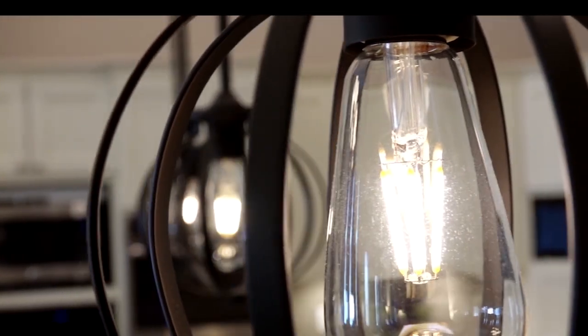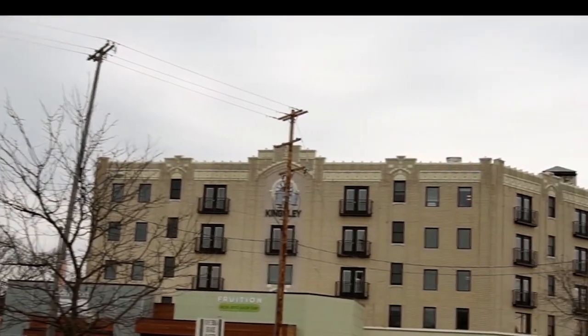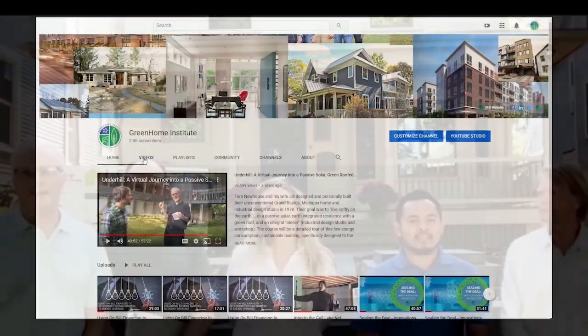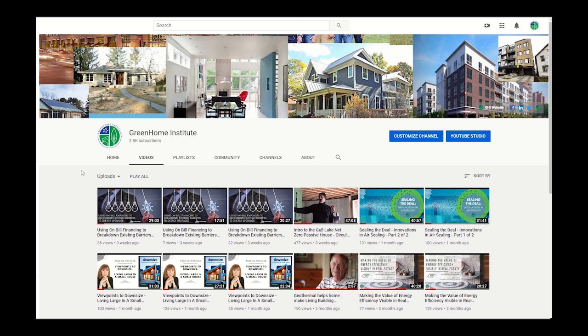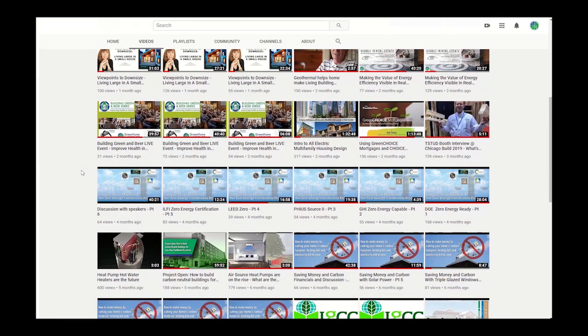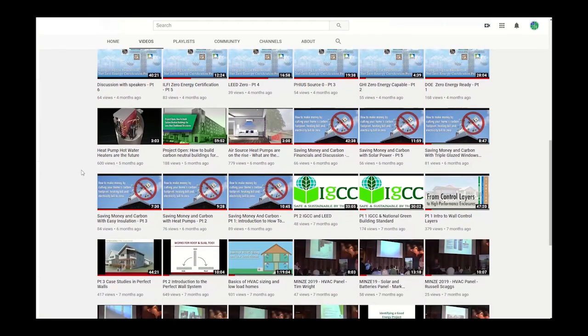Be sure to check out all of our courses available online that you can watch anytime and anywhere to pick up your CEUs. Before you go, make sure to subscribe to us on YouTube to get weekly updates and stay up to date on green building science courses, webinars, and home tours. Thanks again.